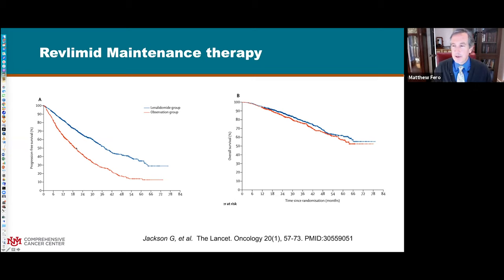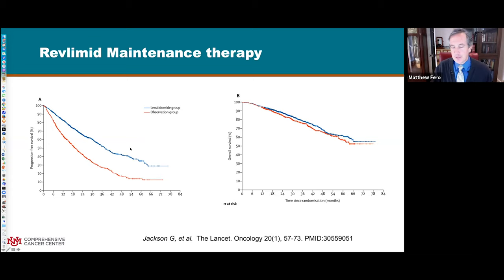You could argue what the benefit of maintenance really is - it's mostly a number on paper, your lab markers look better for longer. If you see progression you have to go back on therapy, but if you were not on Revlimid maintenance you may have to go on to more intensive therapy sooner. Whether that's worth it is arguable. The progression-free survival benefit is seen both after transplant and after other induction therapies.